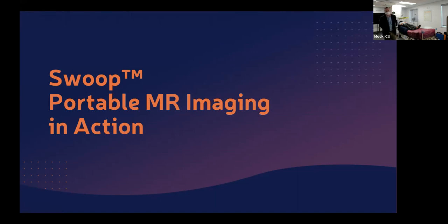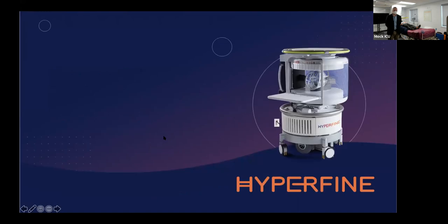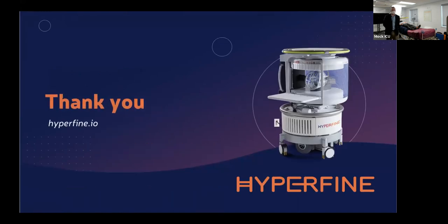You can contact us at hyperfine.io or the 866 number on our slide. We'd love to hear from you — your thoughts and impressions. We're happy to do a one-on-one demo with you and your colleagues at your institution at any time. Thank you for your time and your interest in Hyperfine Swoop Portable MR Imaging. Please be in touch with us as we go forward.